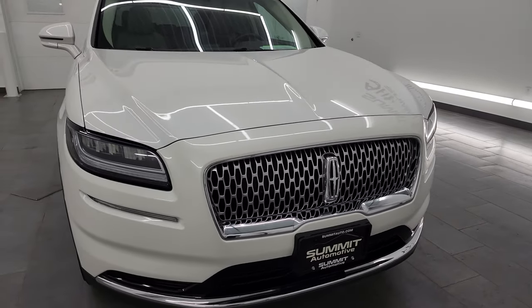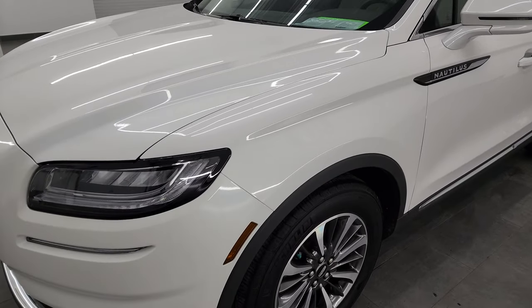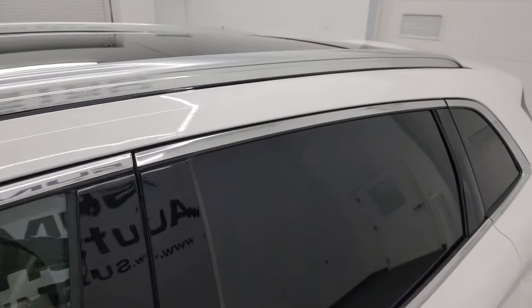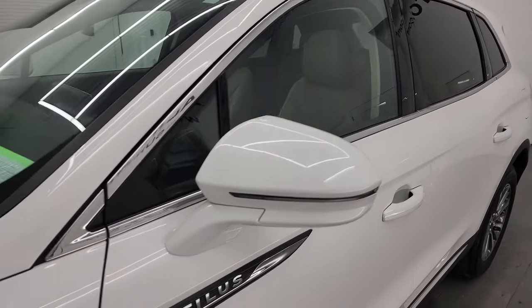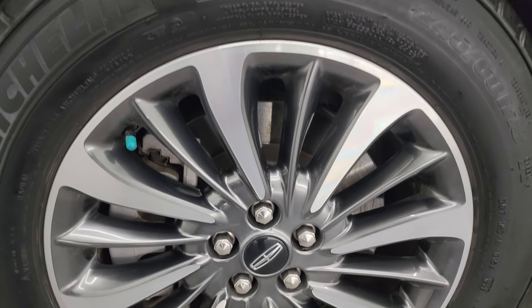I'm going to go all the way around in this video — inside, start it up, take a look under the hood, show you all the options and just give you the most accurate representation I can of the vehicle. Pristine white metallic tri-coat is the color. I shoot all my videos in 4K. If you like the video, subscribe to the YouTube channel, click the bell notifications, get updates on the videos I do each and every day, and stay current on our ever-changing and vast inventory here at Summit Automotive.